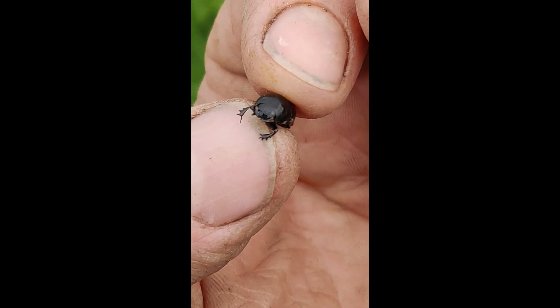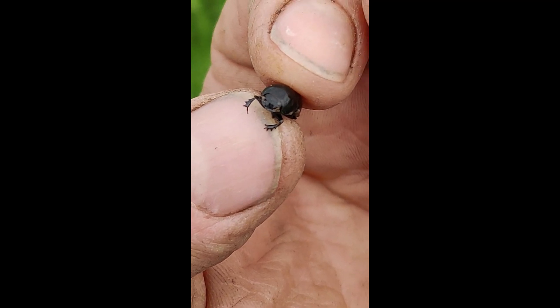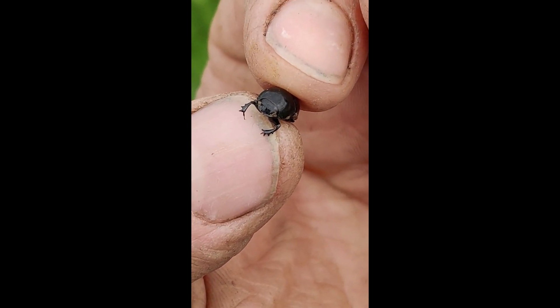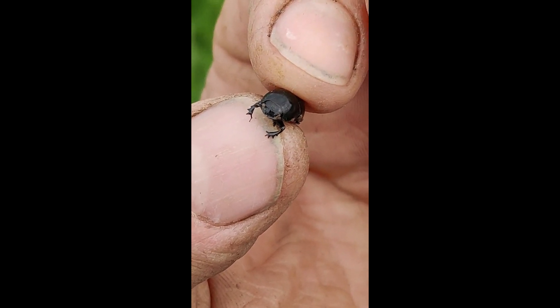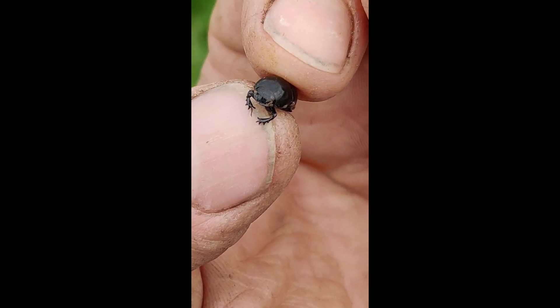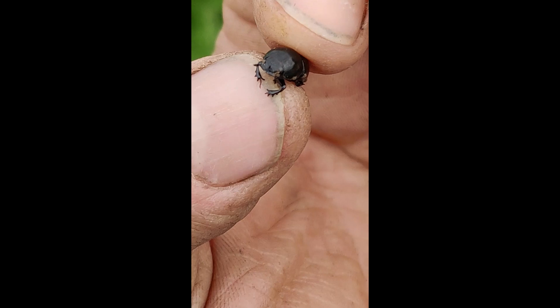This little guy is called an Aphodius fossor - I just caught him in one of my traps. You can see he is quite young because if you look at what we call his tibia, which are his front feet, he has little spikes on it. His feet are quite long. As they get old and start digging and rooting, they actually wear down. So this guy is quite young.